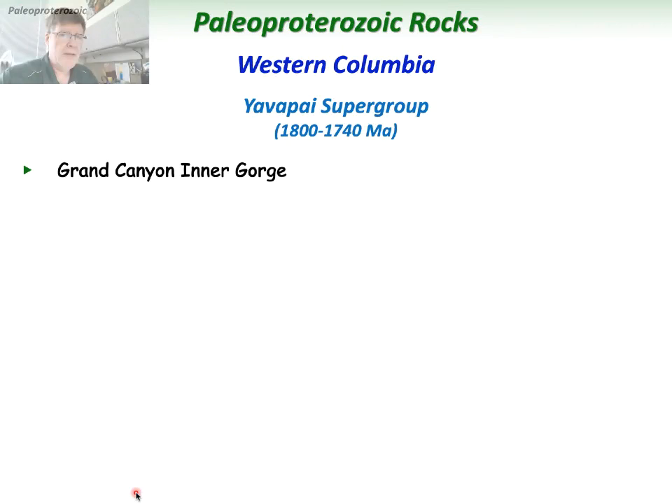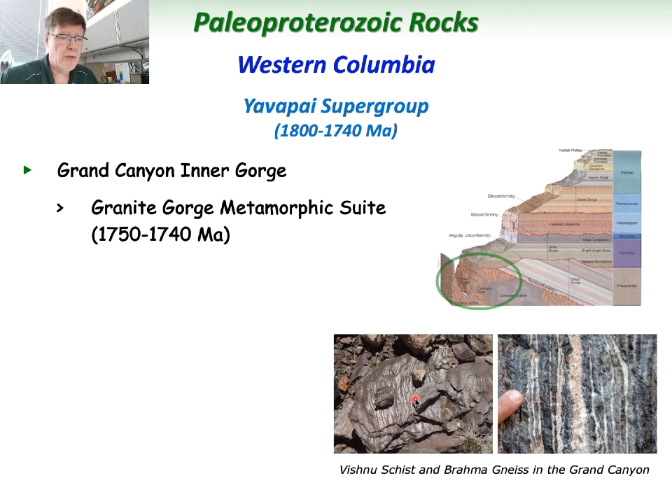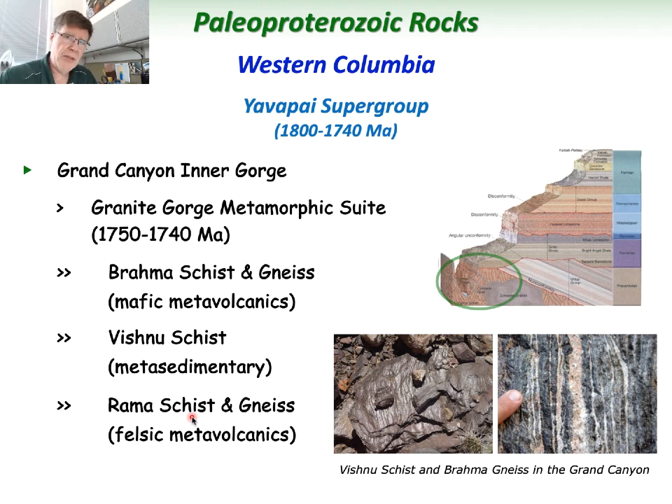In the Grand Canyon area, the Inner Gorge is where we see the Yavapai Supergroup, lumped into what's called the Granite Gorge Metamorphic Suite, with a similar age of about 1,750 million years. These include the Vishnu Schist and Brahma Gneiss — metasedimentary and metavolcanic rocks respectively — forming the other part of the Inner Gorge alongside the plutonic rocks. The Brahma Schist and gneiss used to be mafic metavolcanics like basalt; the Vishnu Schist used to be oceanic seafloor sediments; and the Rama Schist is more of a felsic metavolcanic. The darker colored rocks in pictures of the Inner Gorge are these metamorphic rocks, and the lighter colored ones are the plutonic rocks.